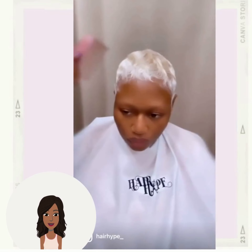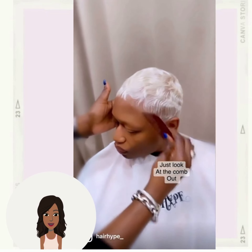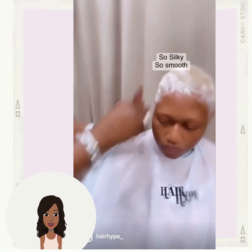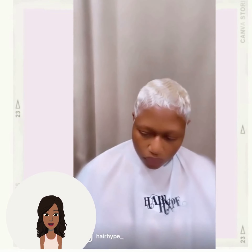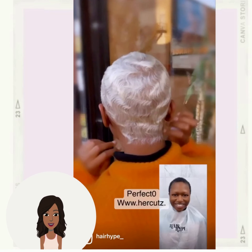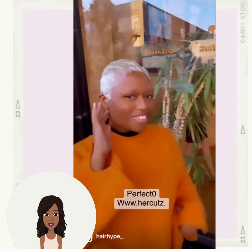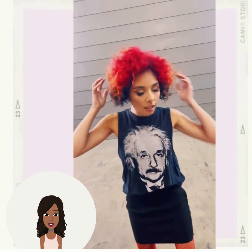We are going to continue to see lots of platinum pixies well into 2023. I am going to do an updated video showcasing platinum hair color variations, because this trend is very much alive and well. Then we have another bold hair color mixture.